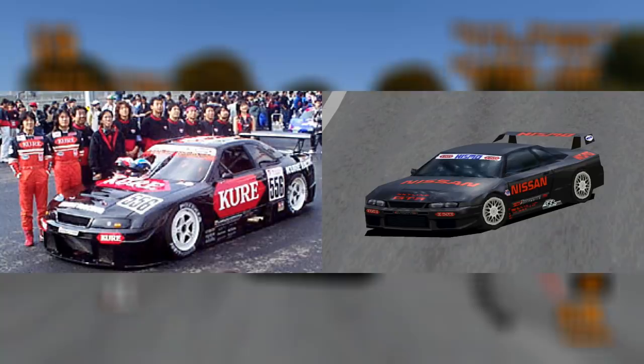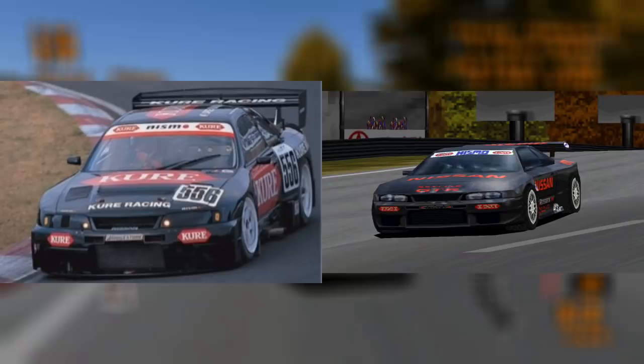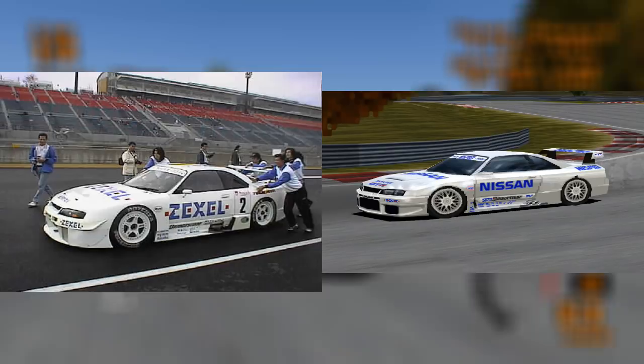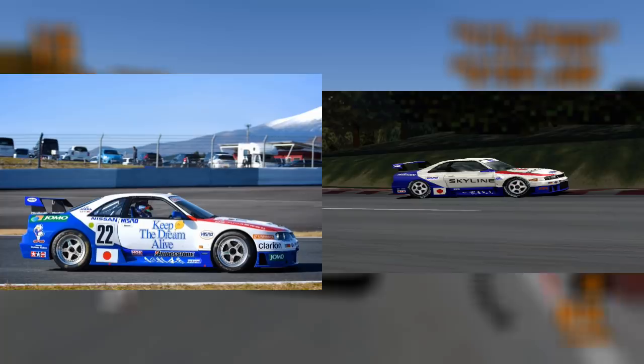Next up, we have the first of two liveries of the Nismo GTR LM. It was based on the Kure R33 GTR which ran in the JGTC series in 1997, driven by Masahiko Kageyama and Masahiko Kondo. The R33 Zexcel Skyline GTR was the inspiration for its second racing modification, which also ran in the JGTC series in 1997, driven by ex-F1 drivers Aguri Suzuki and Eric Coma. These two racing modifications were cut from Gran Turismo 2, probably because they now had the budget to license the actual cars.